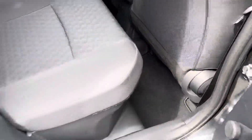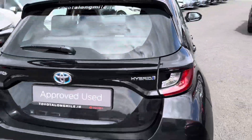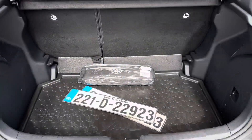Towards the rear, ample legroom and headroom with ISOFIX child seat anchor points. Rear camera, generous boot space, and the rear seats fold down in a 60/40 split.